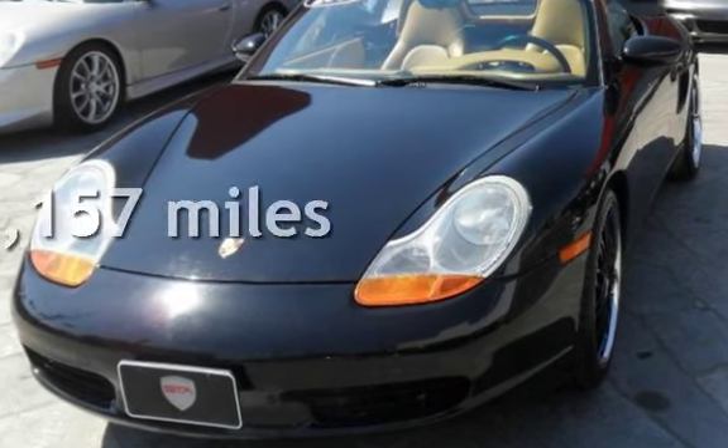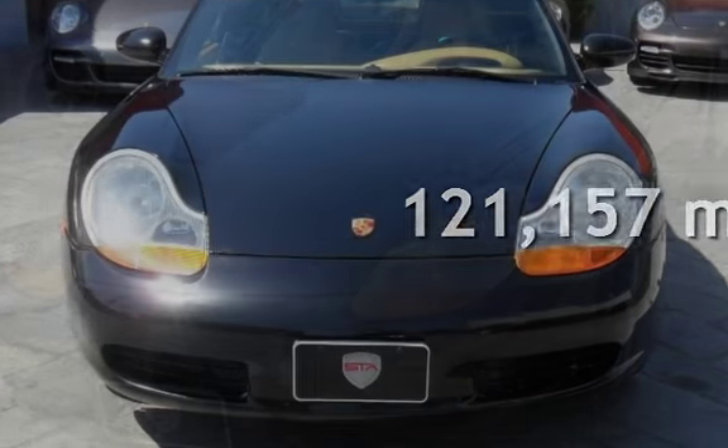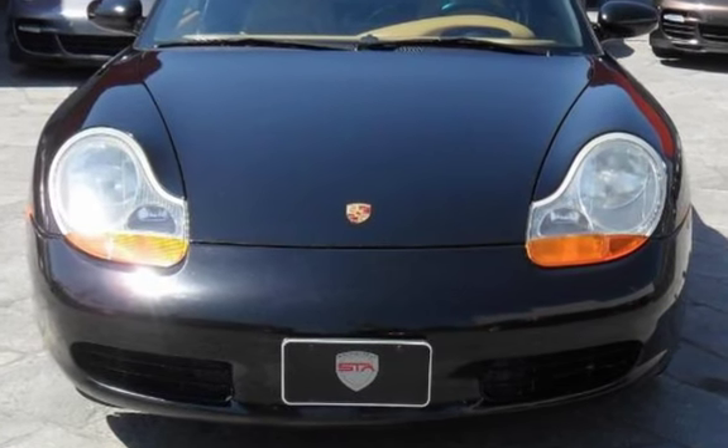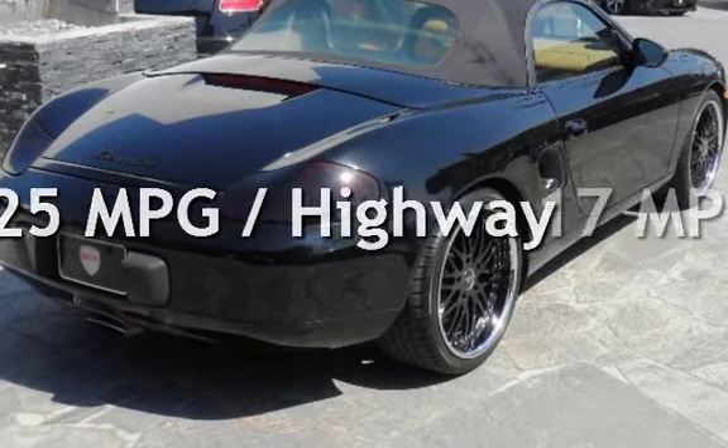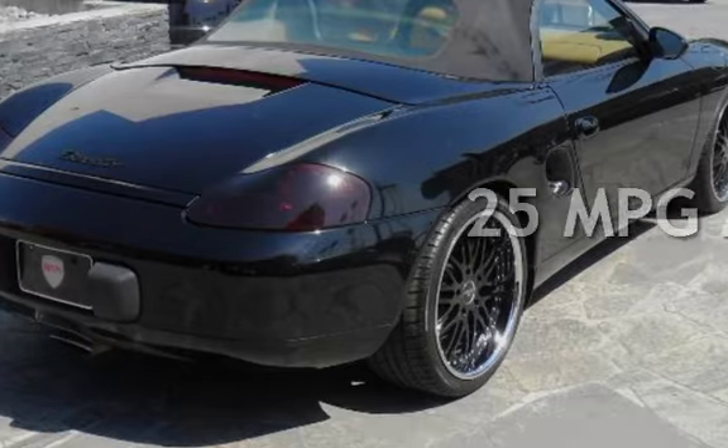This Porsche has less than 122,000 miles on the odometer. Estimated fuel economy for this vehicle is 17 miles per gallon in the city and 25 miles per gallon on the highway.